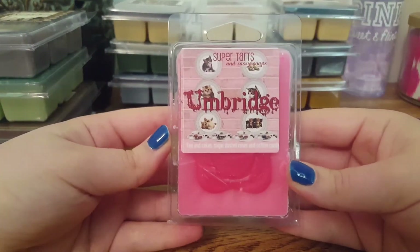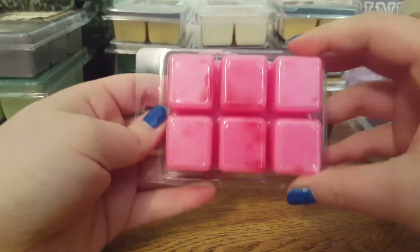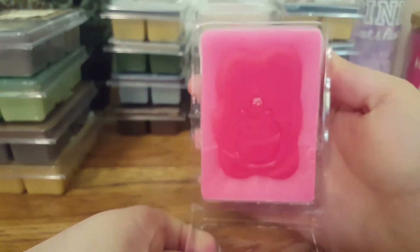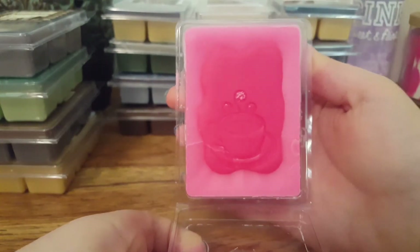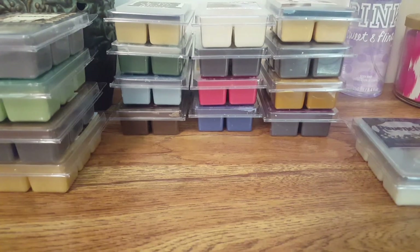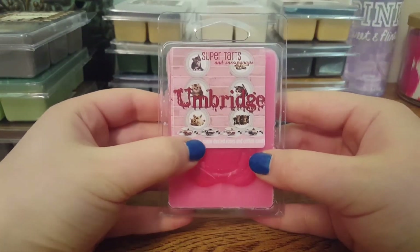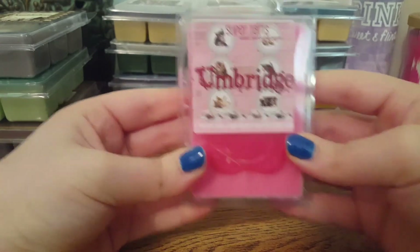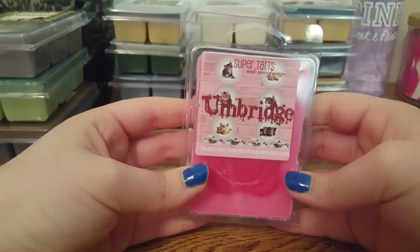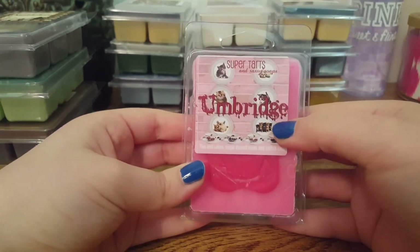The next one we have is Umbridge, and this is Tea and Cakes, Sugar Dusted Roses, and Cotton Candy. It's got a little tea cup on the front — love it. On cold, I do get a 50-50 blend of that Tea and Cakes and the Sugar Dusted Roses. It's not overly strong on that floral rose note. It's a very nice feminine but also bakery scent — they go super well together.